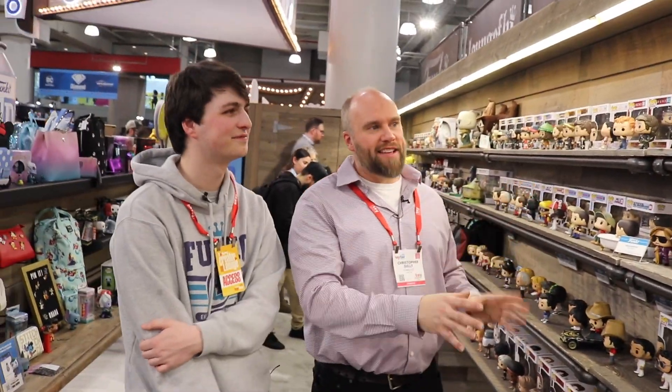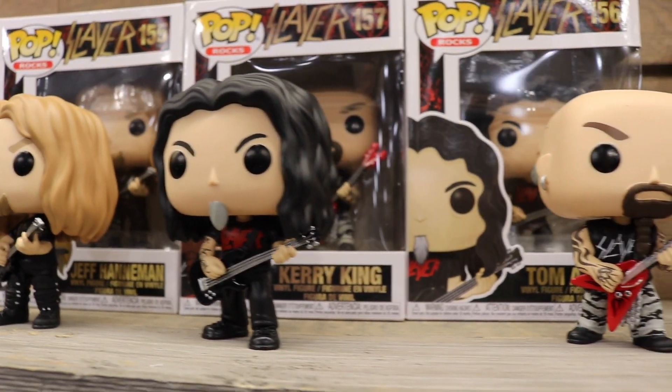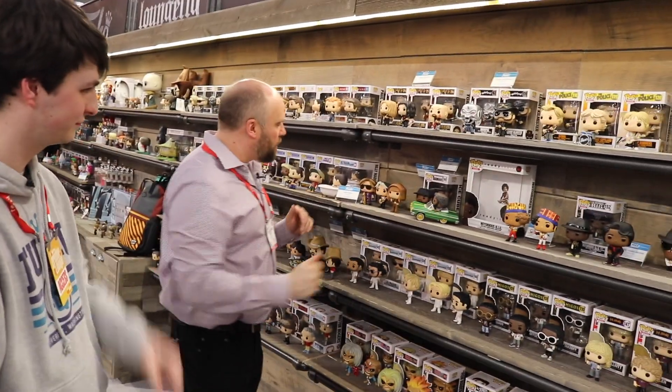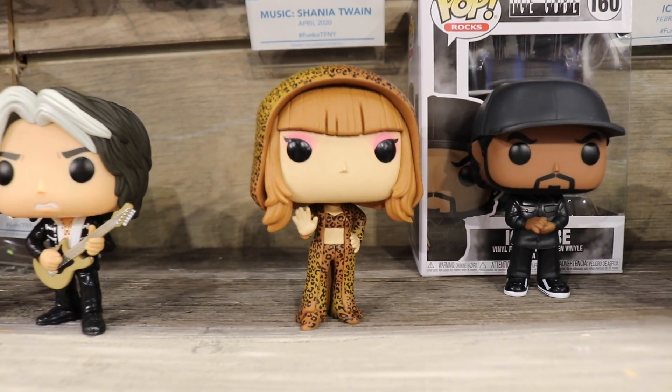Moving on to music. Music is one of our fastest-growing categories at Funko. In the past we didn't have that many licenses, but over this last year we have really ramped things up. We have some awesome stuff — Slayer, Motorhead, Police. Some of my favorites: Rob Zombie and Marilyn Manson, which are already out at retail. But then we have this whole new shelf of cool stuff, including Aerosmith, Shania Twain, Ice Cube.